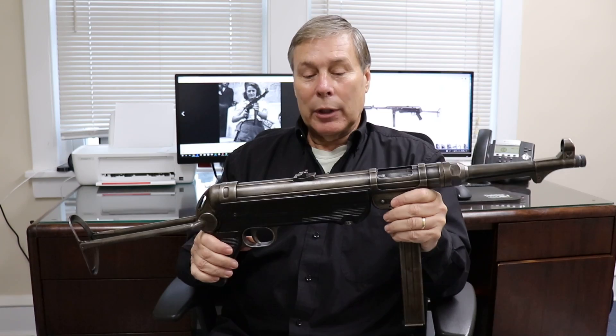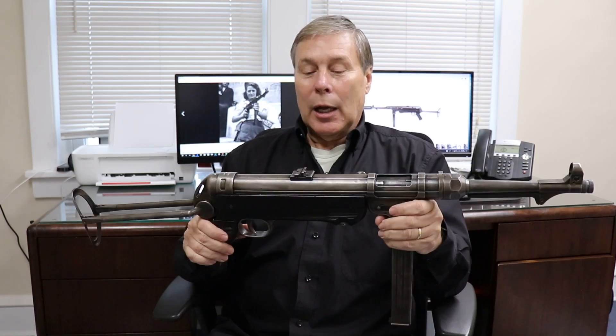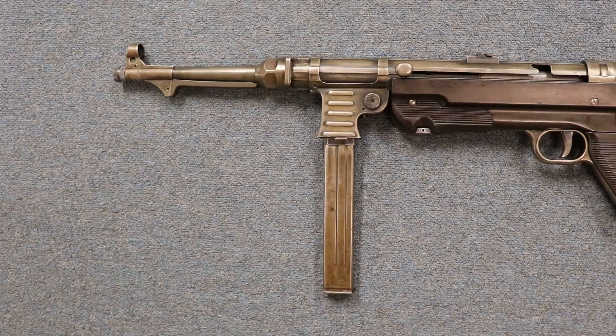The reason it took a couple of months is we're licensed dealers for machine guns. As an individual, if you wanted to buy this it would take more like six months to a year. But you can own this if you have the money, by going through an extensive background check. There is special paperwork that you have to carry with you at all times if you have one of these, but you can learn more online about that through the ATF.